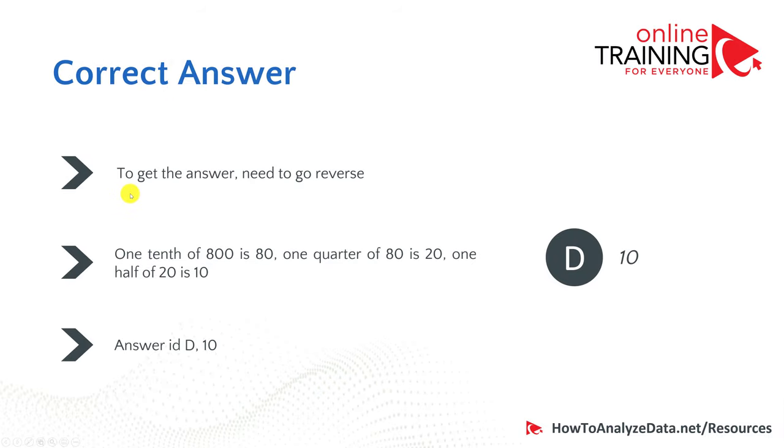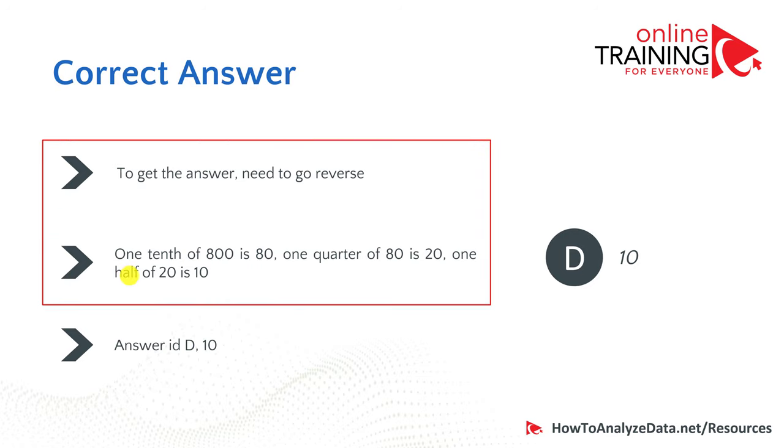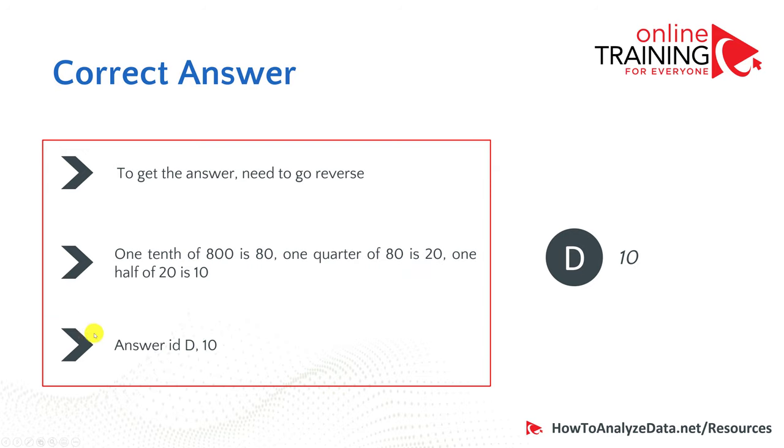Let's recap. To get to this answer you need to go in reverse: one tenth of 800 is 80, one quarter of 80 is 20, and one half of 20 is 10. So the correct answer is D.